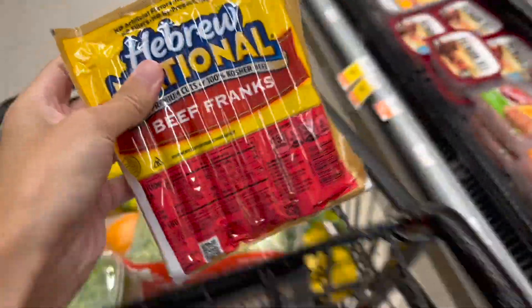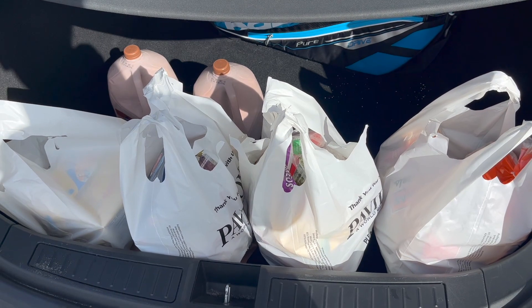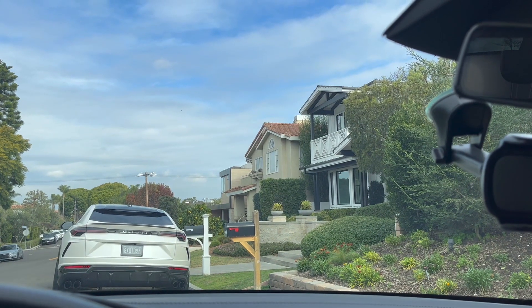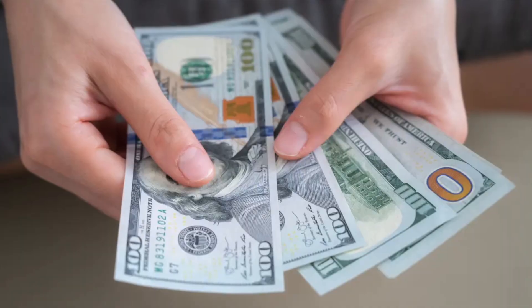We've only got a few more items to get, and then we can check out. Let's do it. That house has a Lamborghini. They must be rich or something.